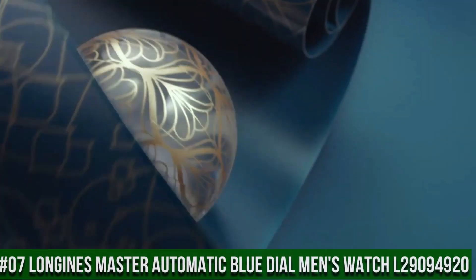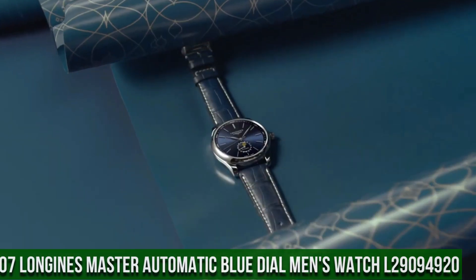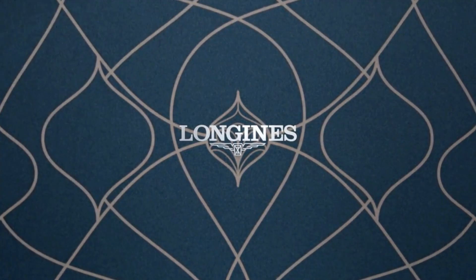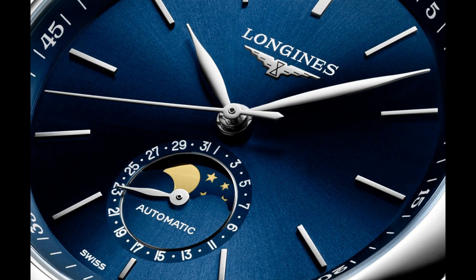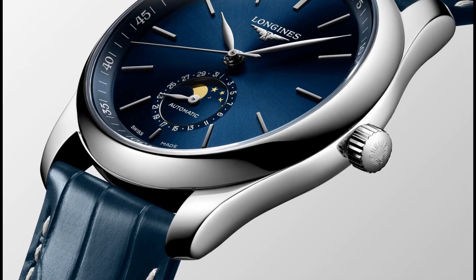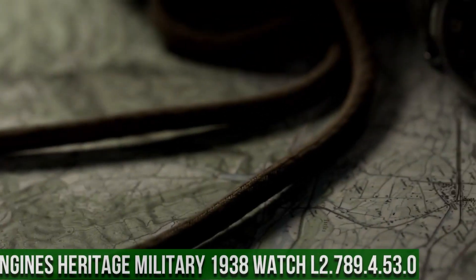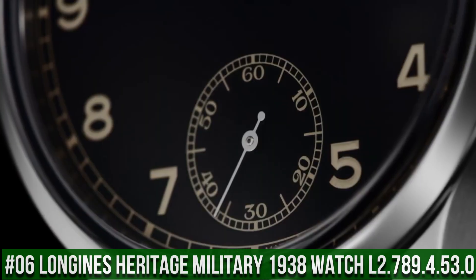Top 7: Longines Master Automatic Blue Dial Men's Watch L29094920. Round shape, scratch-resistant sapphire crystal, analog display, deployment clasp, leather band, 21mm band width.